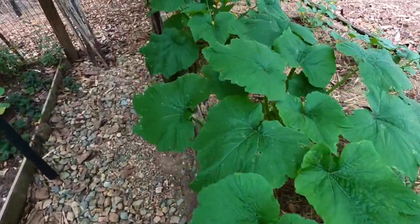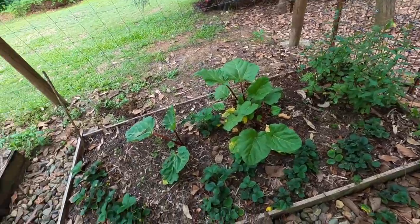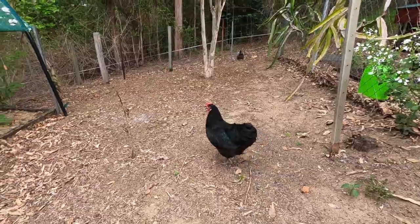The zucchinis are amazing - they're flowering and taking off. We've got a few strawberries in this one, a bit of rhubarb, and some herbs. Isn't this funny - we've got some visitors from next door.